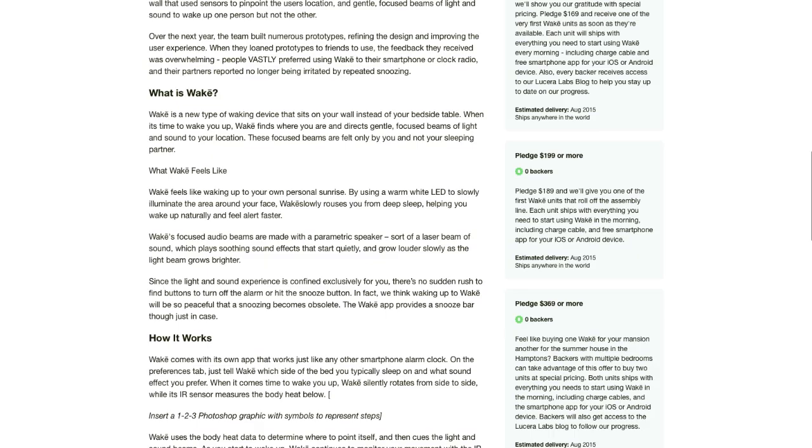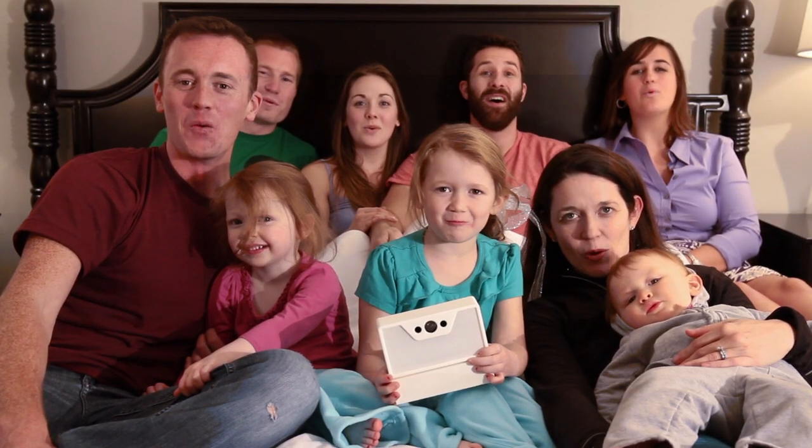Wakey started about a year ago as an idea scribbled on the back of a napkin, and today it is working technology. Now is the time to share Wakey with the entire world, but we can't do it without your support. We've done the engineering and dialed in the hardware, but we need your help to fund the tooling and our first production run. If you're willing to support us, we're willing to show you our appreciation with some generous rewards, including some of the first Wakeys that roll off the production line. Check out our Kickstarter page to find out more and get in touch with us on social media. Let's change the way the world wakes up with Wakey!